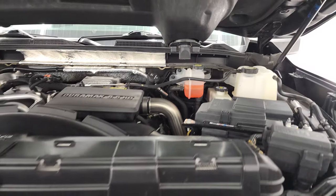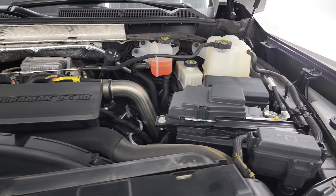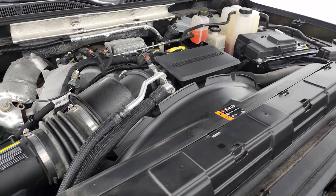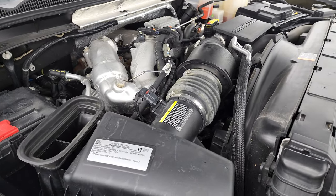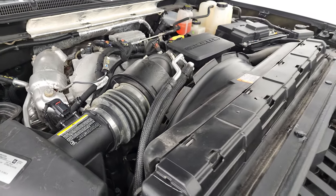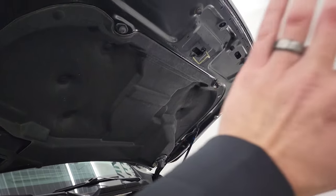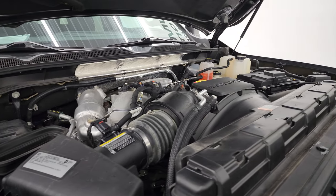Under the hood is the 6.6-liter Duramax diesel engine — this is the L5P engine, which puts out 445 horsepower. Very clean, runs very smooth. Once again, this truck has been fully safety inspected by our service shop, has a fresh oil and filter change, and all fluids have been checked and topped off — it is 100% ready to go. This is a true cold-air induction hood: the air comes in there, goes down to the air cleaner, and into the air intake.